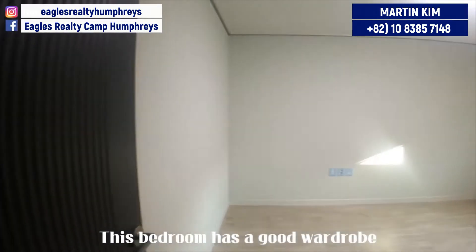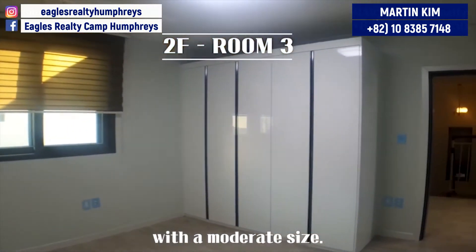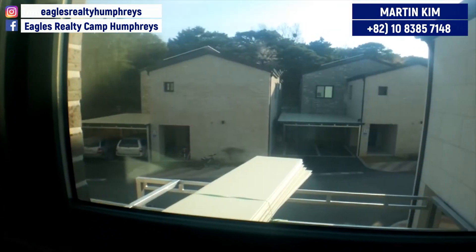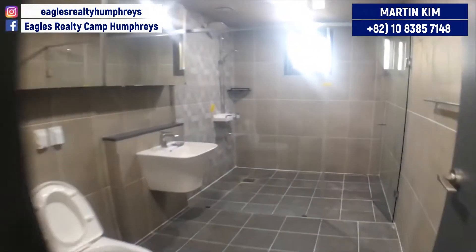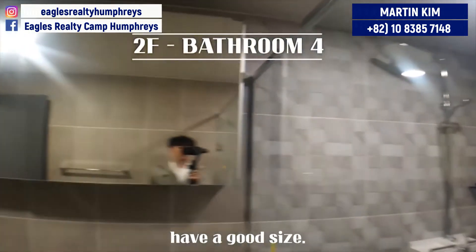This bedroom has a good wardrobe with a moderate size. Actually, all the bathrooms on the second floor have a good size.